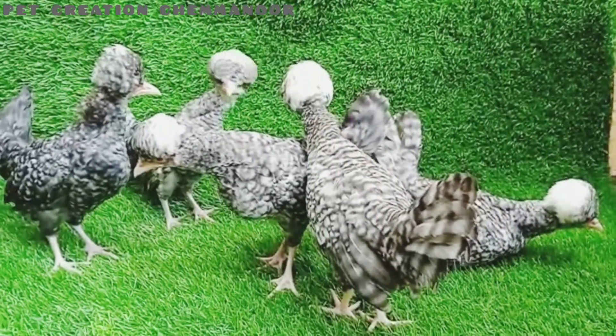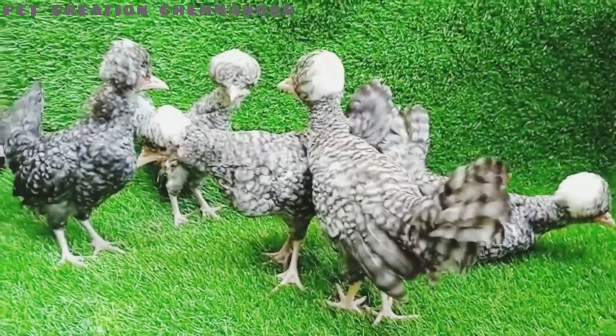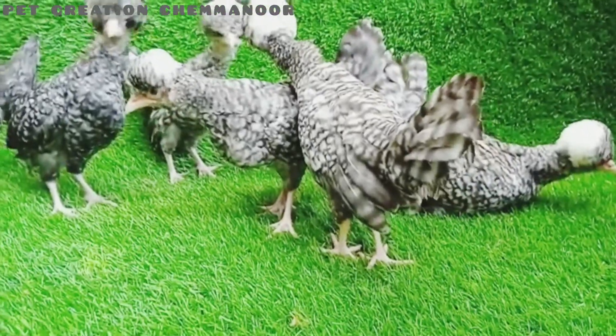This is a pet creation day. I am going to show you a little fancy girl.